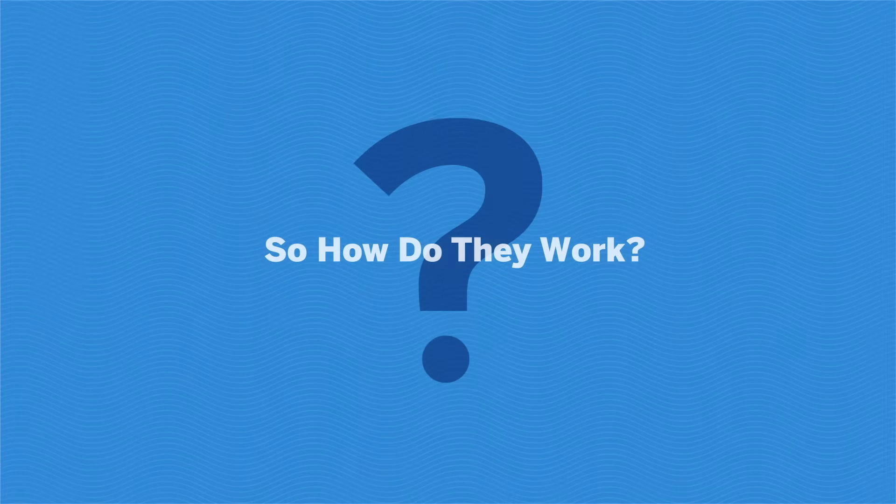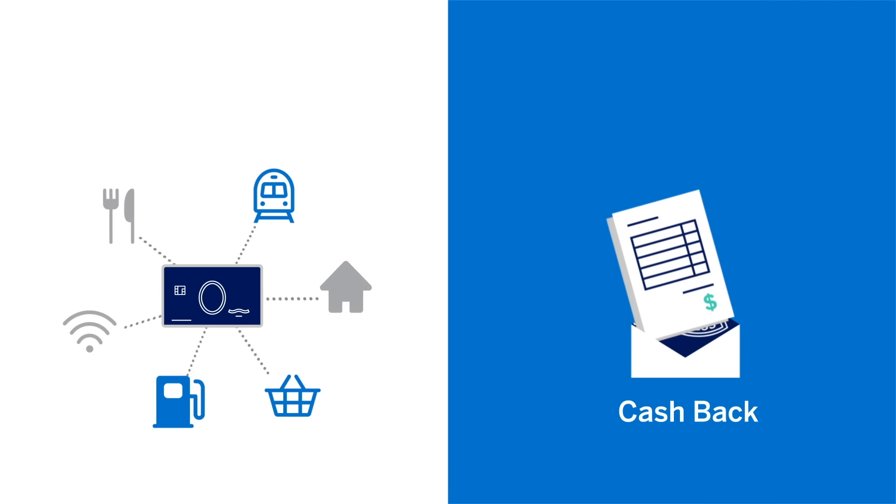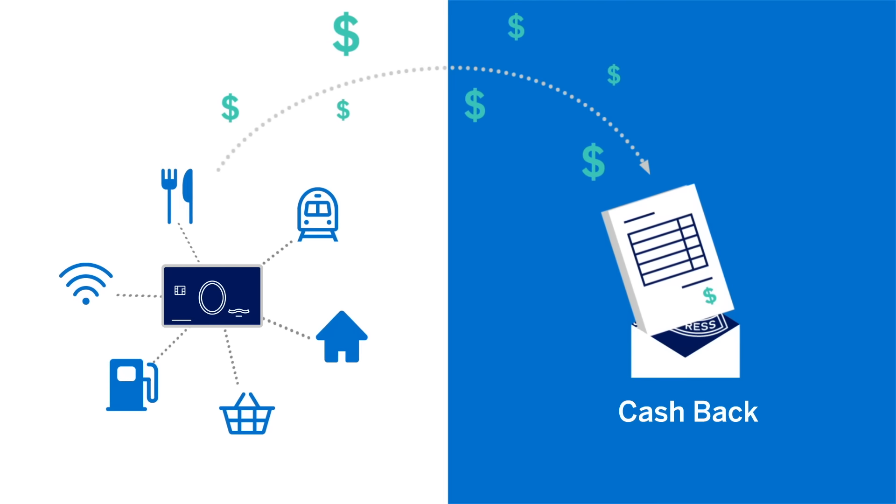So how do they work? Cash back credit cards usually offer you ways to earn extra money back on certain purchases, like groceries, gas, transit, streaming services, and more, up to a certain cash back limit every year.